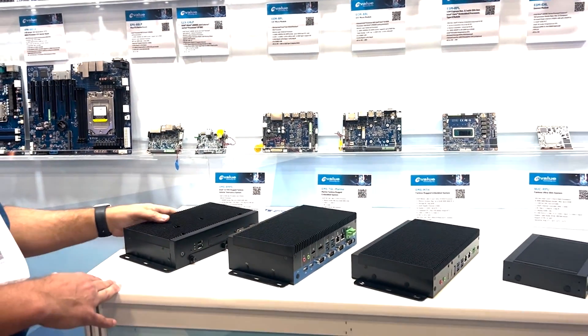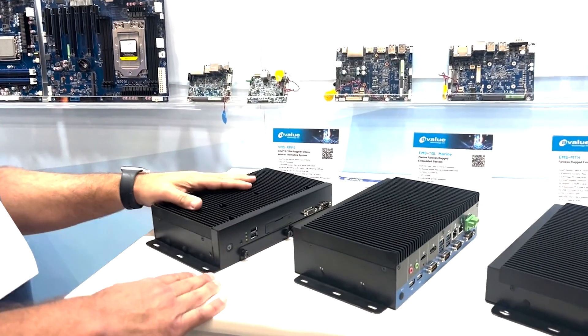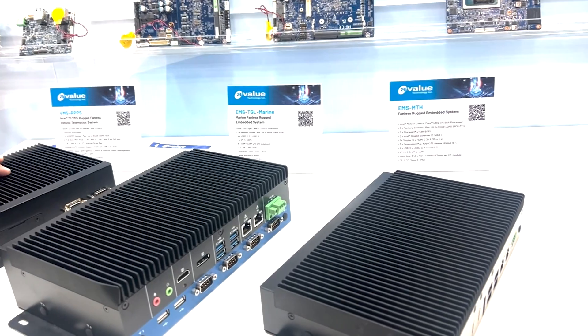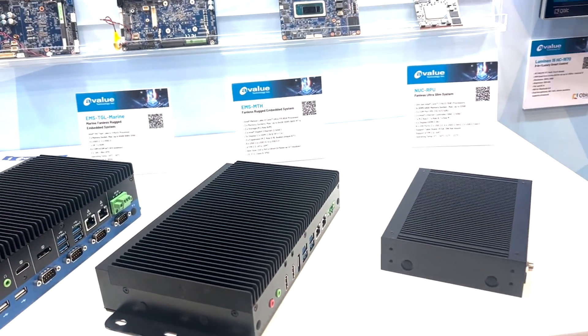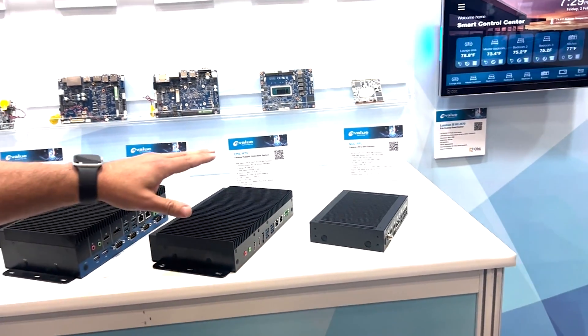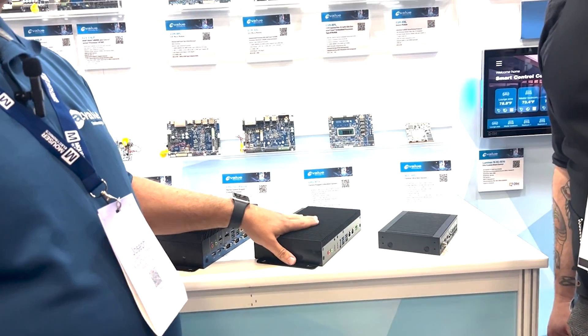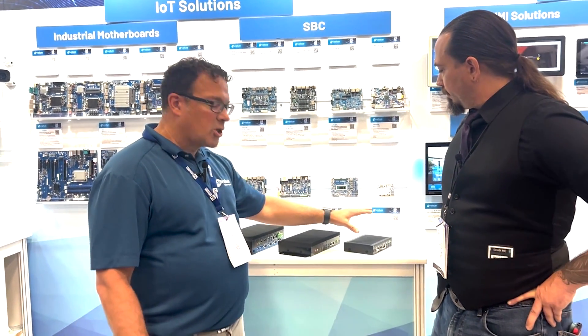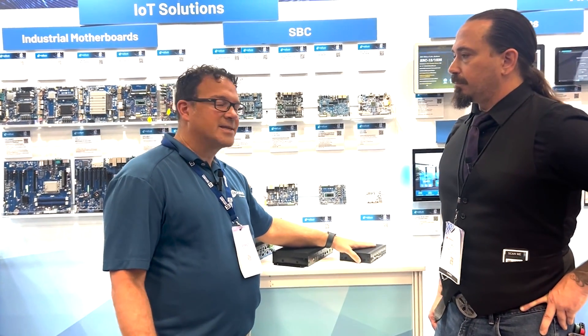Beyond the motherboards, we're doing a lot of embedded fanless solutions. These are wrapped solutions, completely fanless. A lot of them are custom designed for different verticals — marine applications, very rugged boxes. This is the latest from Intel, the Meteor Lake platform using the Core Ultra processor. We also have smaller Nook boxes, fanless, completely complete solutions.